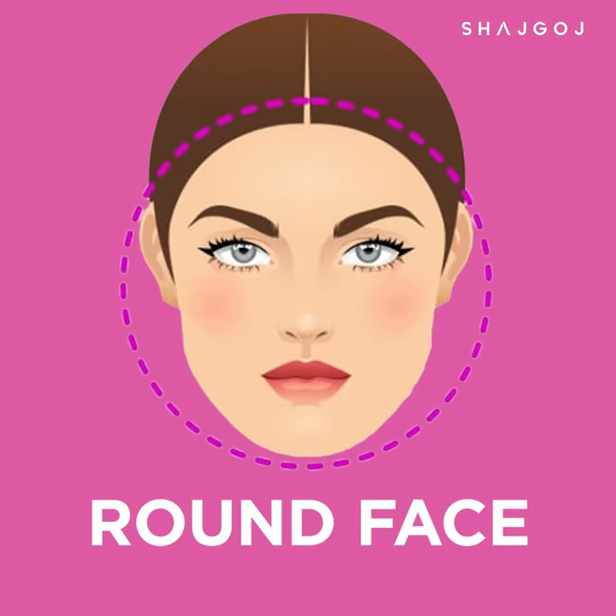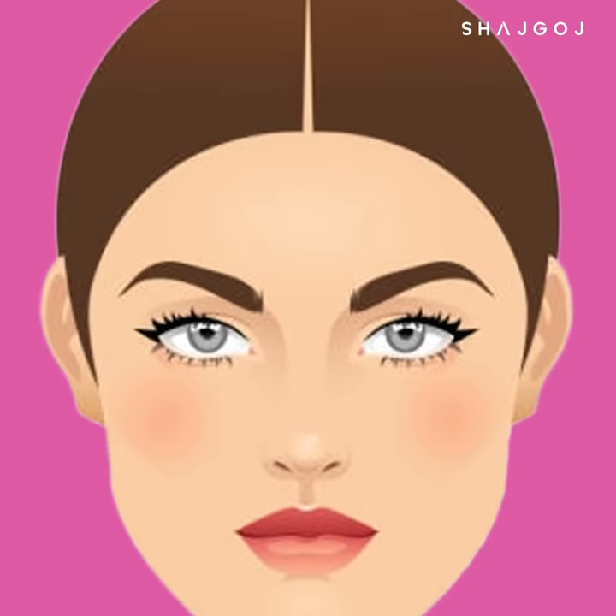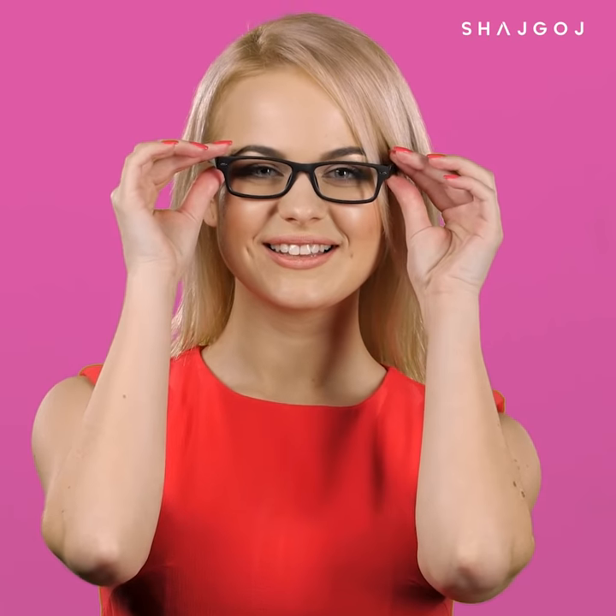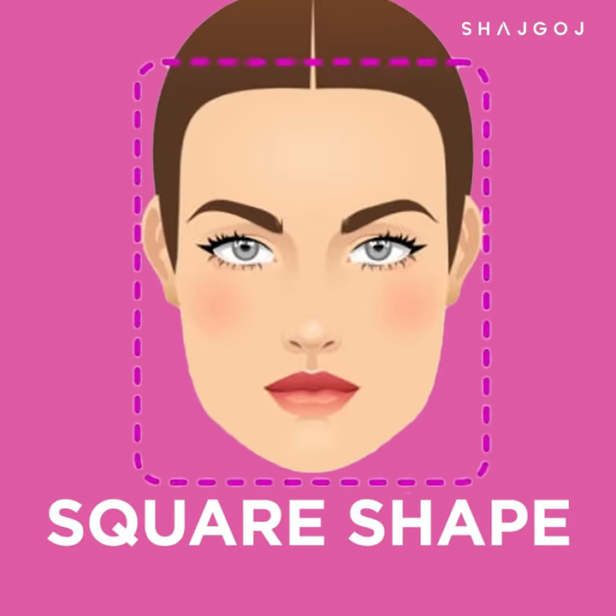Round face. When you have a round face shape with full cheeks, you can use angular shapes for the frames — square or rectangular shapes work well. You can also use flat colors to help define your face shape.